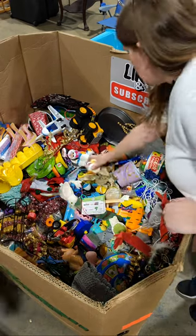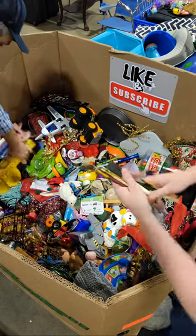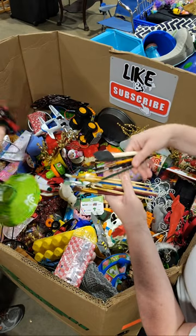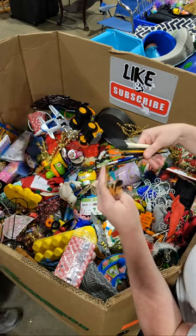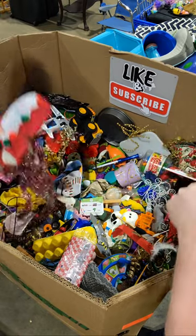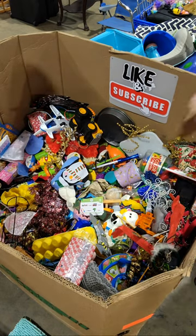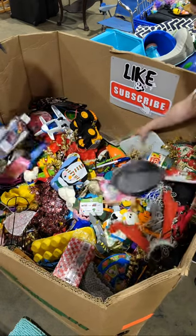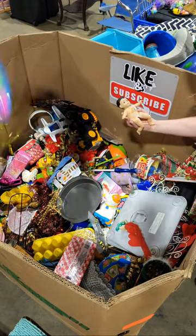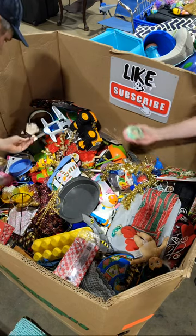Oh no, those are paintbrushes. I'm really into paintbrushes, guys — like I like the different boar's bristles and stuff like that. Where's the pineapple at — we'll find a pineapple.